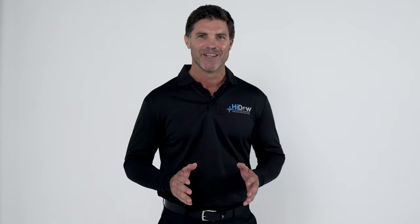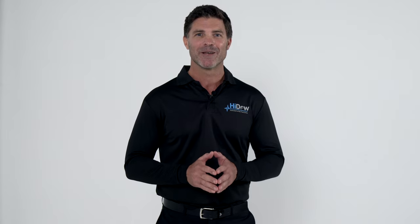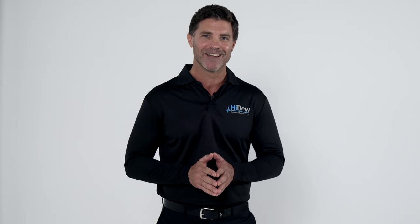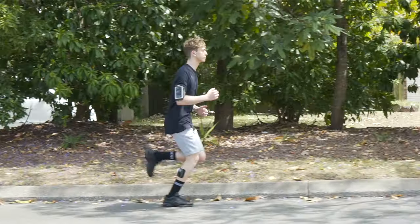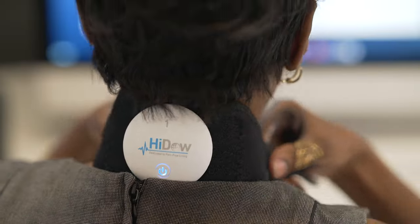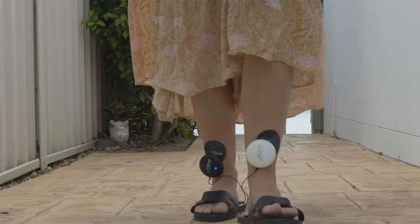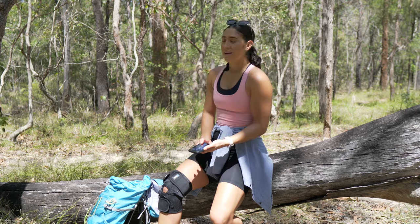Welcome to HIDOW. If you are one of more than 50 million Americans affected annually by chronic pain, you have just made a powerful step towards controlling your own health and well-being with a HIDOW electrotherapy device. Whether you're seeking relief from sore aching muscles, a stiff neck, back pain, or even a buildup of tension from stress, HIDOW devices offer pain management solutions to pain sufferers of all ages.